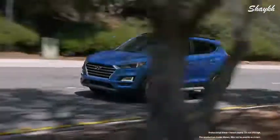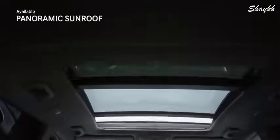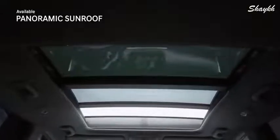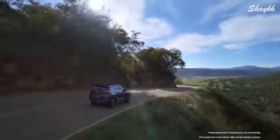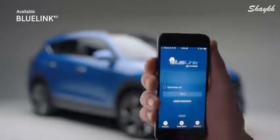An 8-speaker Infinity premium audio system will provide a full surround sound experience, making your daily commute or road trip more enjoyable. With the panoramic sunroof, both front and rear passengers can catch every rainbow, sunrise, and sunset.